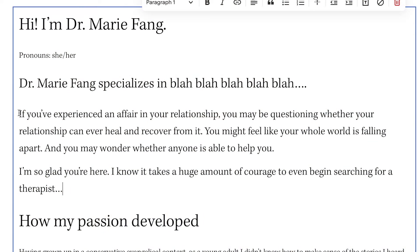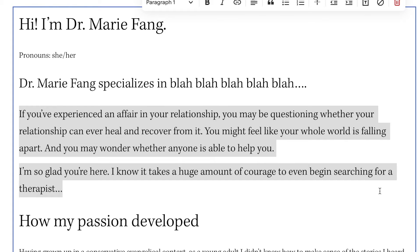Let's imagine how that couples therapist might rewrite their website to connect better with their ideal client. They might say something like: 'If you've experienced an affair in your relationship, you may be questioning whether your relationship can ever heal and recover from it. You might feel like your whole world is falling apart. You may wonder whether anyone else is able to help you. I'm so glad you're here. I know it takes a huge amount of courage to even begin searching for a therapist.'